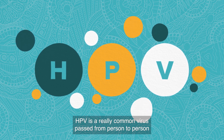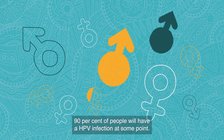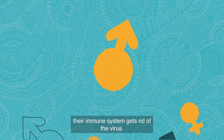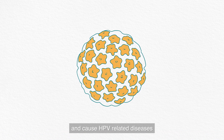HPV is a really common virus passed from person to person through sexual contact. 90% of people will have an HPV infection at some point. In most people it's harmless, has no symptoms, and their immune system gets rid of the virus. In some people though, the virus can stay around and cause HPV related diseases.